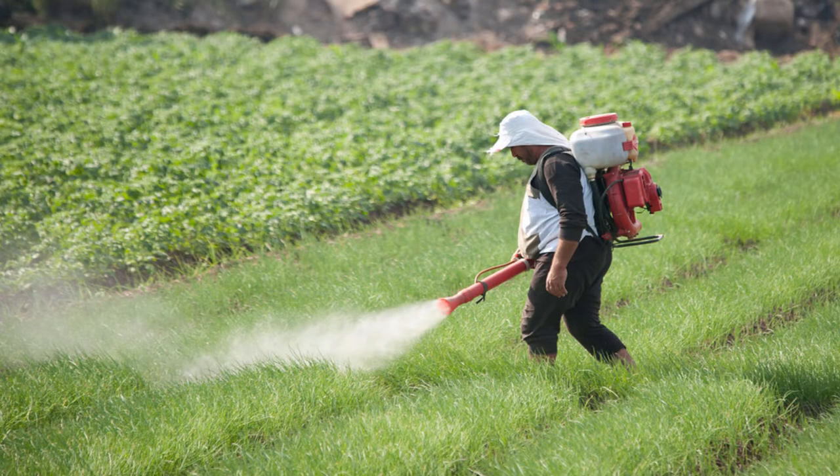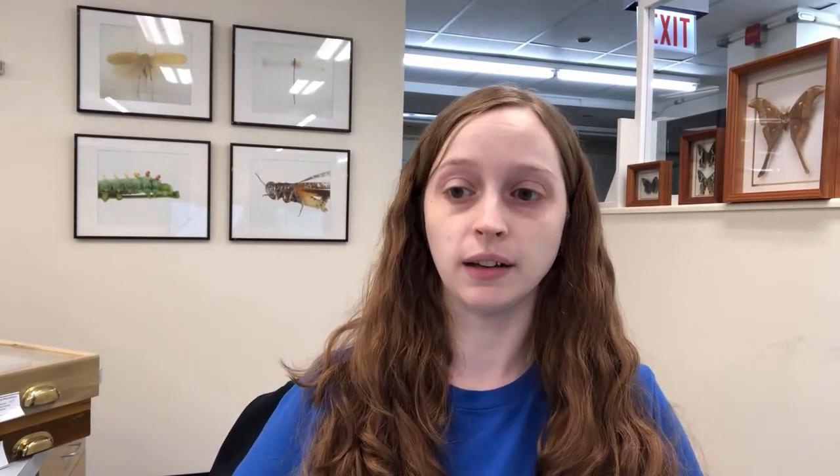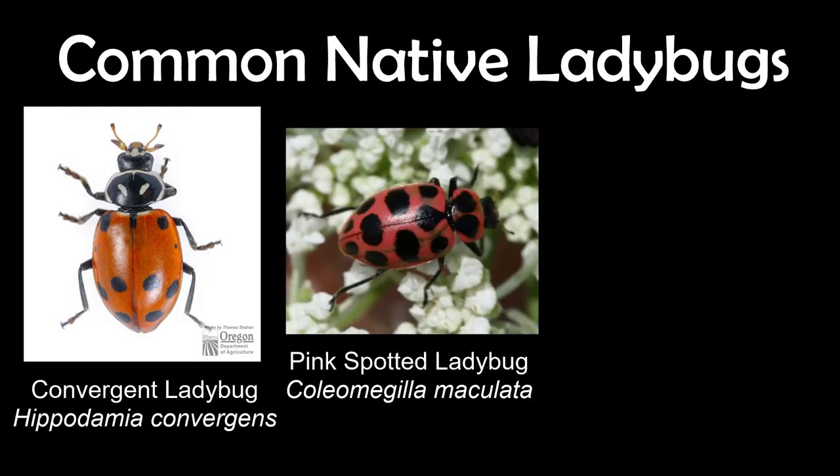What ladybugs can we find here in the United States, maybe even in our own backyards? Some ladybugs are rarer than others because their populations are declining, caused by things like pesticides, habitat loss, climate change, and competition from non-native invasive species. Some native ladybugs you might find more commonly include the convergent ladybug, found often in the west but starting to disappear in the eastern United States. There's also the pink spotted ladybug, which is more of an oval shape and pink in color.